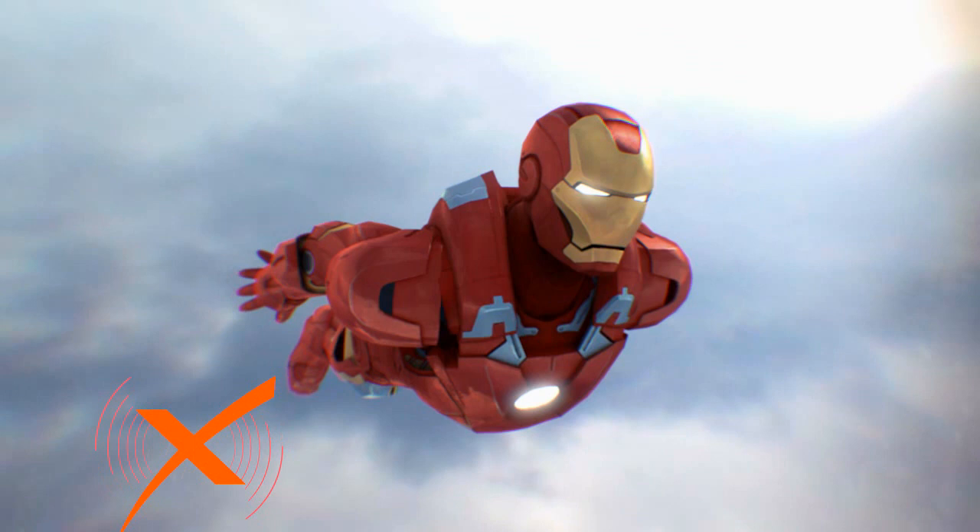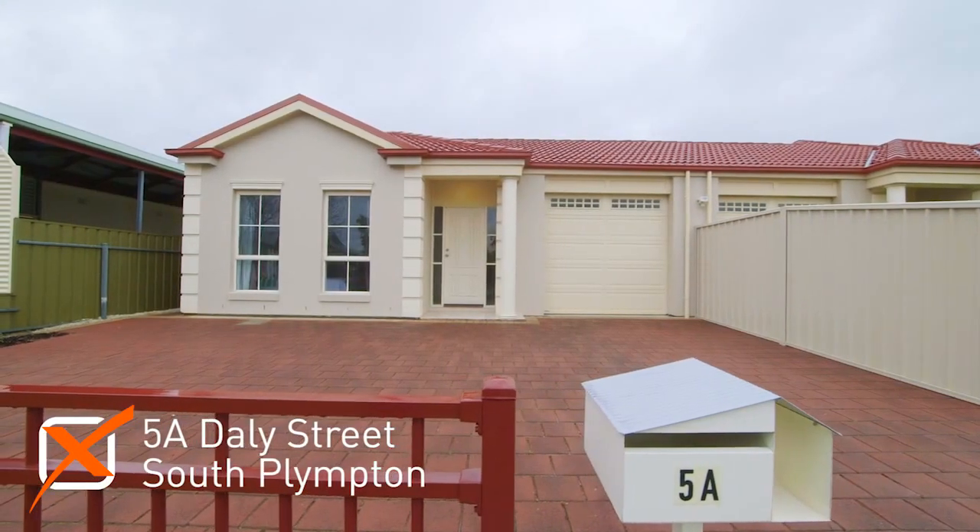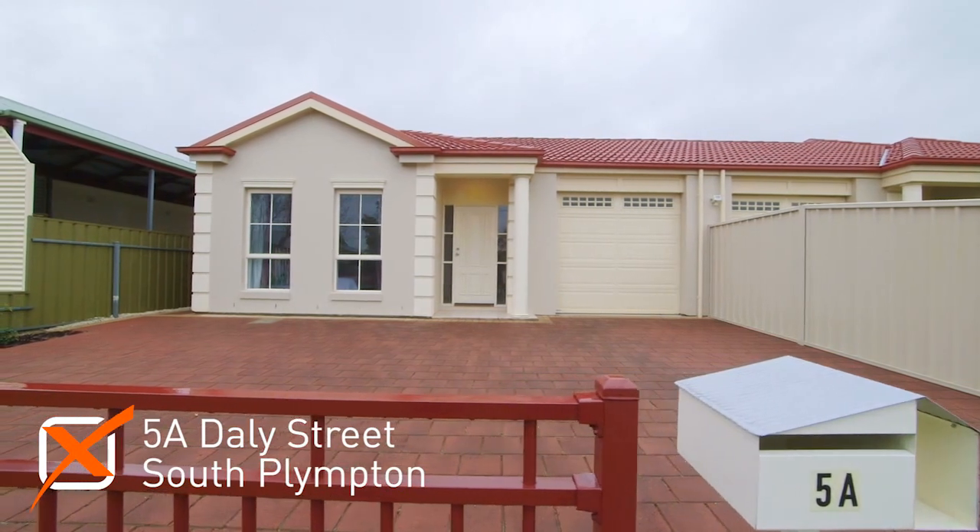Sir, the property at 5A Daly Street, South Clinton is ready for inspection. Thanks Jarvis, I'm on the way to check it out.